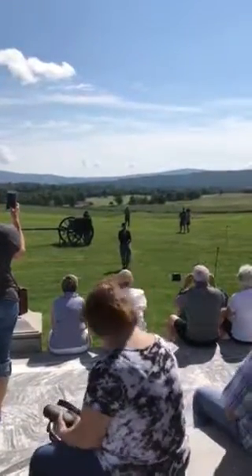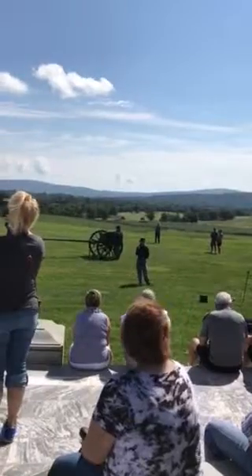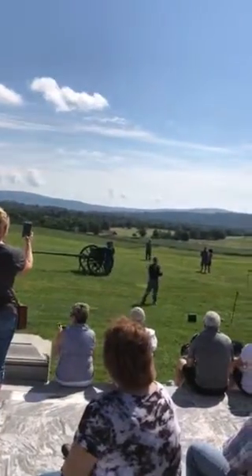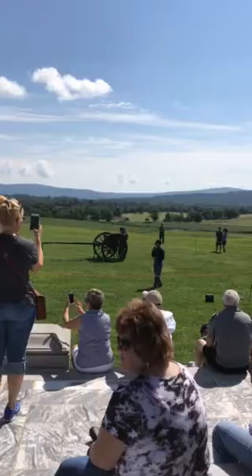I'll give some general information about artillery here at Antietam and during the Civil War in general. We'll fire one round following that. Then Sharon will come up and give you some information about Battery B in particular and their service here during the battle, and then we'll fire a final round.